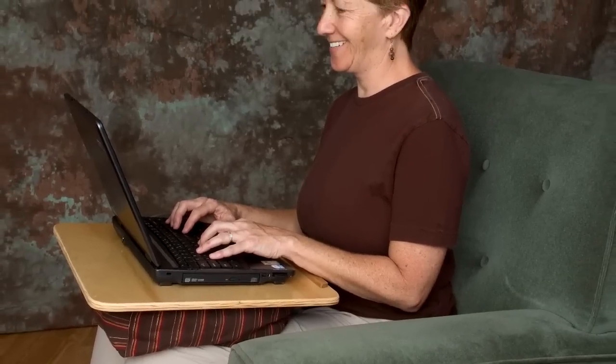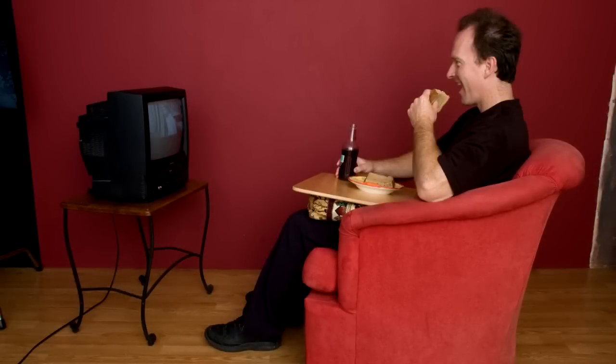When a customer purchases a Lap of Luxury lap desk, they can expect luxury. This lap desk feels great on your lap. If you decide to treat yourself, buy a Lap of Luxury lap desk. It's absolutely something that you can afford and you'll use.